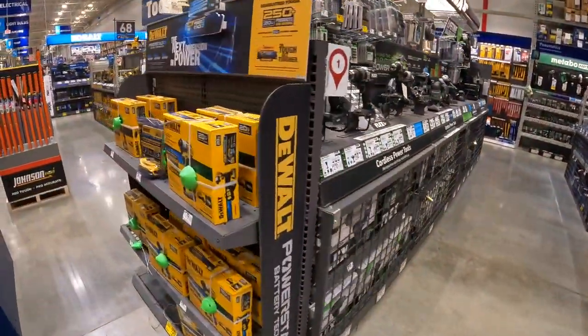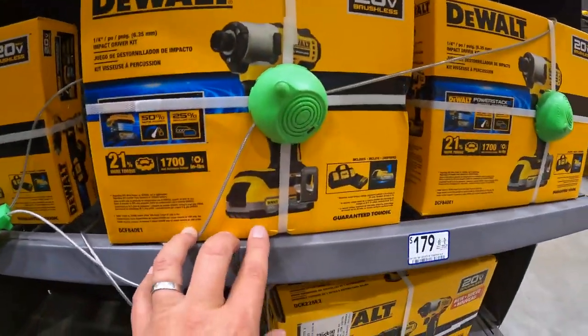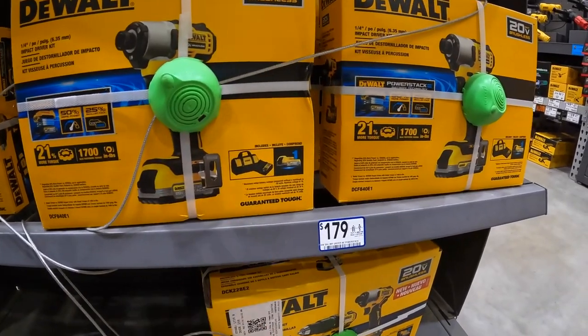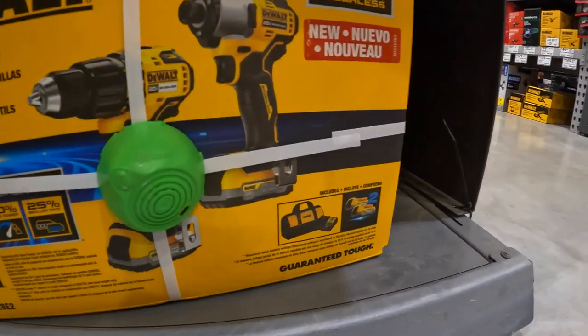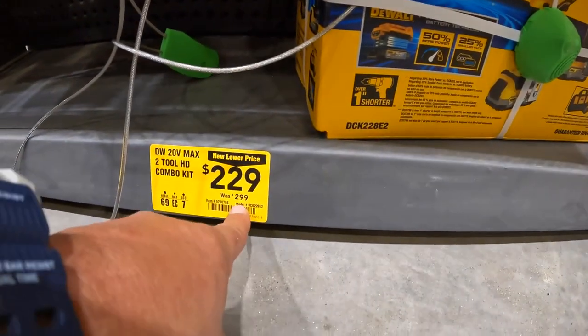DeWalt does have a couple of mentions over here. The DCF840 with a PowerStack battery, charger, and bag for $179. Or the hammer drill and the DCF840 with two PowerStack batteries for $229, was $299.